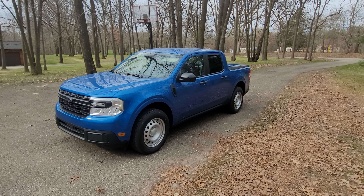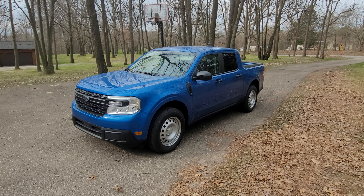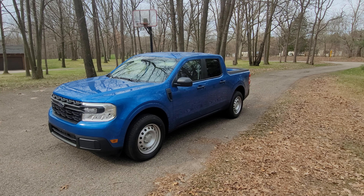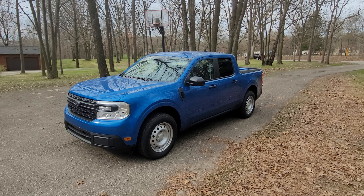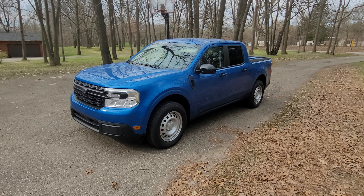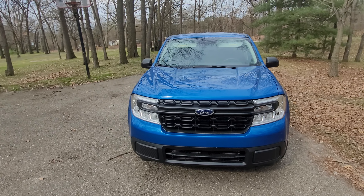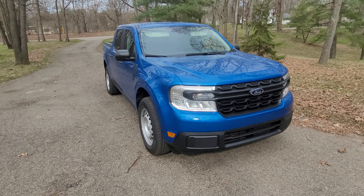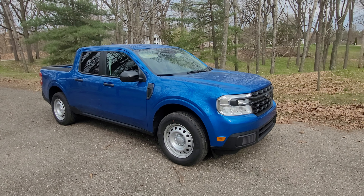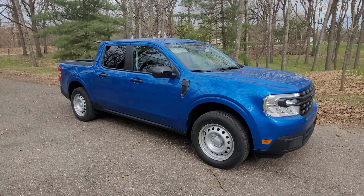My new daily driver arrived yesterday — it's a 2022 Maverick I ordered back in January. This one is pretty much what a lot of people would call poverty spec; it has every utility feature I needed and nothing I don't. It's a unibody platform shared with the Escape and the Bronco Sport. This one is the EcoBoost all-wheel drive with the 4K tow package — that's the only option I got.